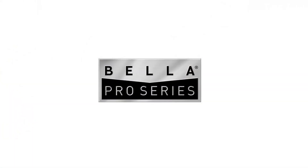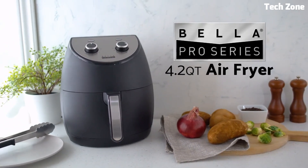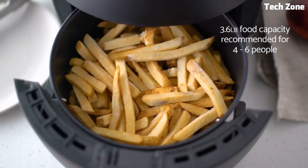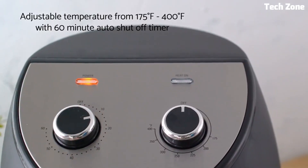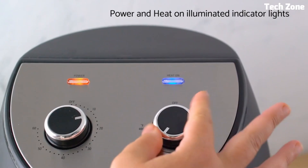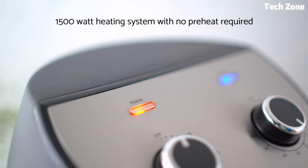Multiple presets simplify the cooking process for various dishes. The removable, dishwasher-safe parts make cleanup effortless. The Bella Pro Air Fryer combines efficiency, convenience, and healthier cooking options, making it a must-have appliance for any kitchen.